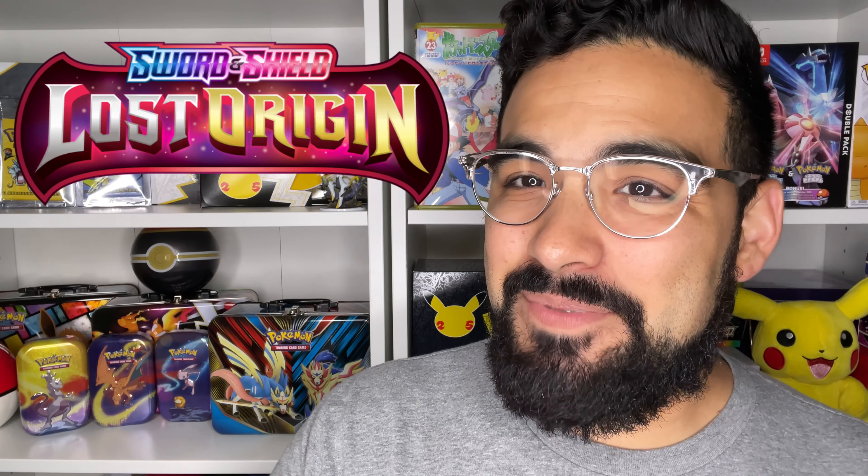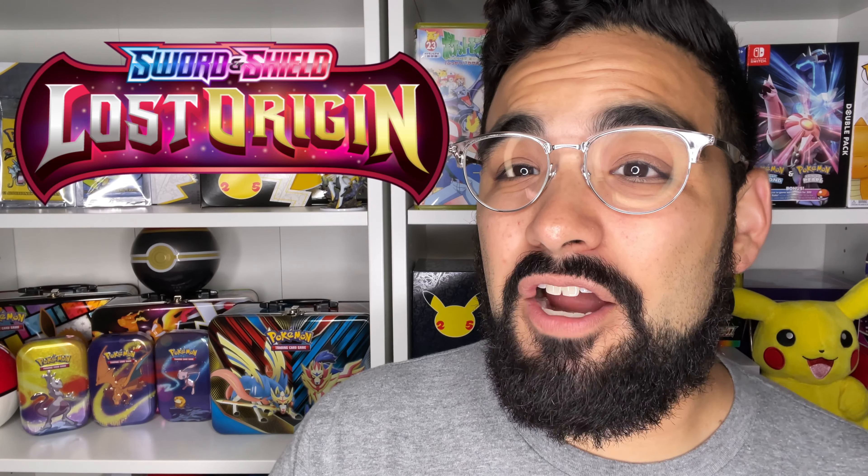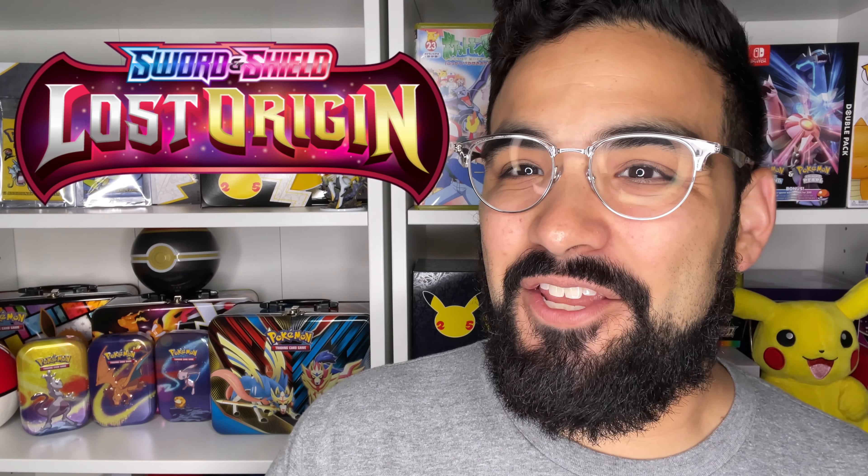Today we're going to be talking about Pokémon's newest TCG set, Lost Origin, set to be released September 9th. They announced so many cool products and we're going to talk about them today. Lost Origin will be a combination of Dark Phantasma, the Japanese set that came out in May, and Lost Abyss, which has yet to come out.